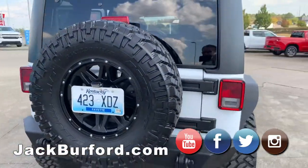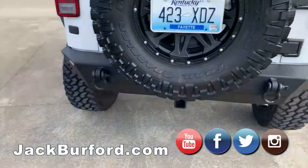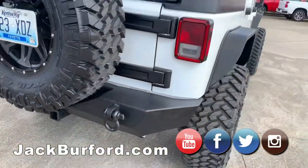These are VRC bumpers with the shackles ready to go. Of course you won't need to be pulled out in this — everybody else will be needing it.